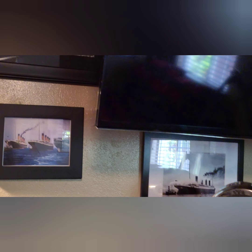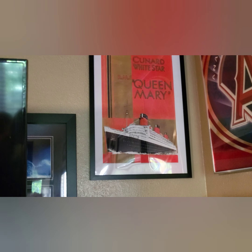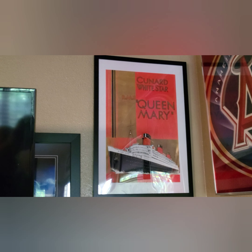One day I'll do a video of my other ship pictures and all. But here's the other one — the Queen Mary. That came out quite nice.